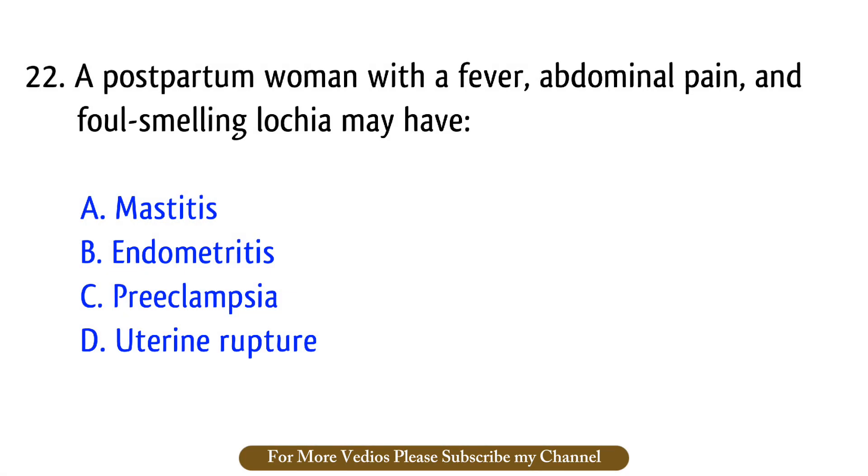Question number 22. A postpartum woman with a fever, abdominal pain, and foul-smelling lochia may have? The right answer is option B: Endometritis.